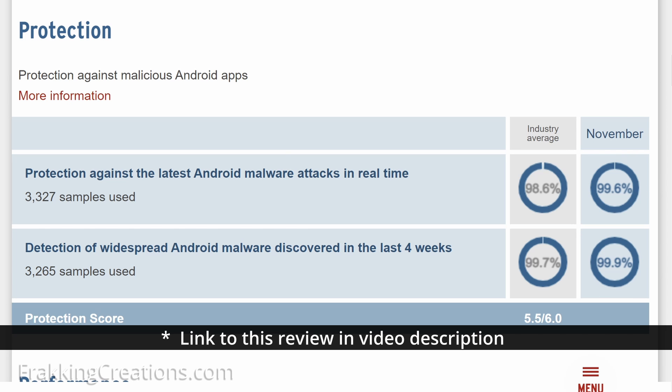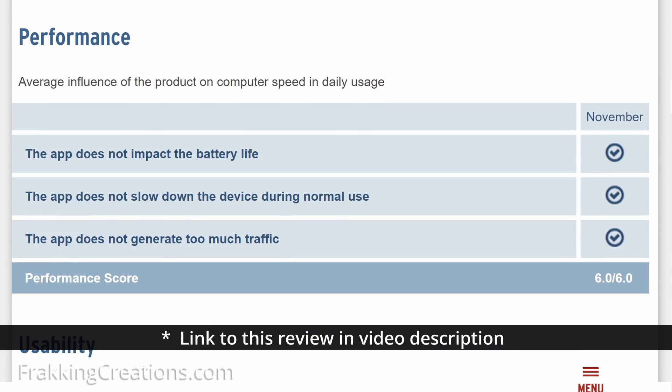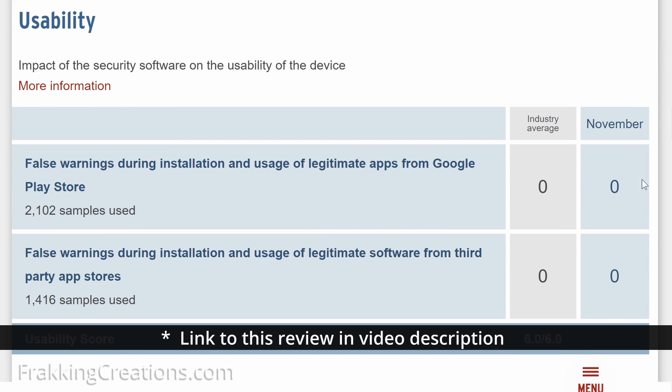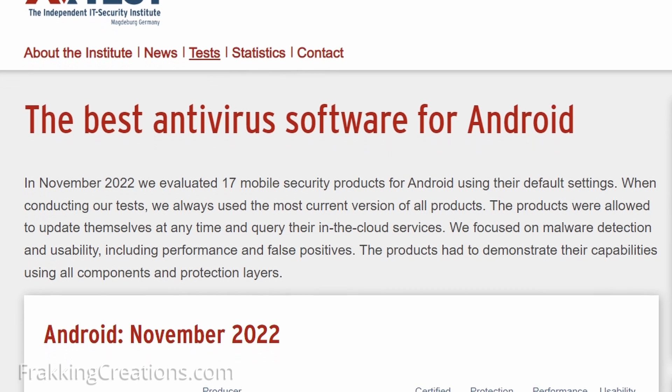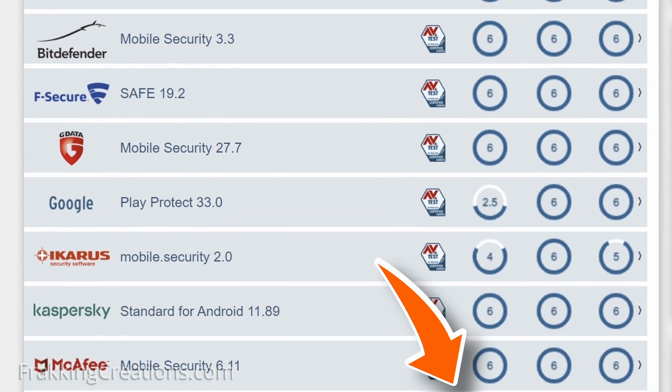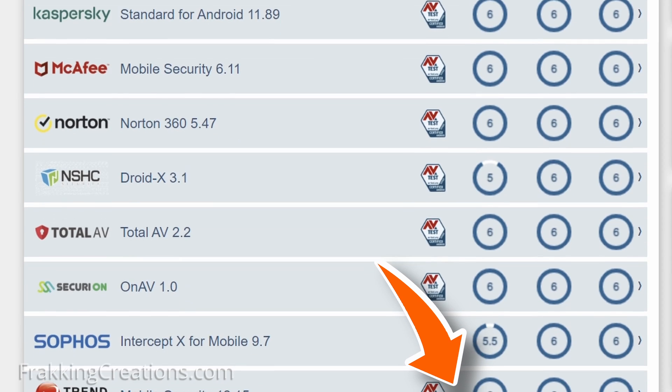It is able to detect over 99% of Android malware and also protects you against them in real time. These scores are also above the industry average. Find links to the full review of Sophos Intercept X and all other tested antivirus apps, plus the link to download Sophos Intercept X in our video description below.